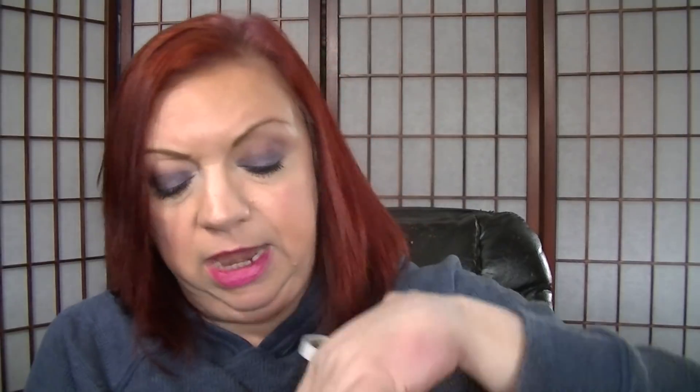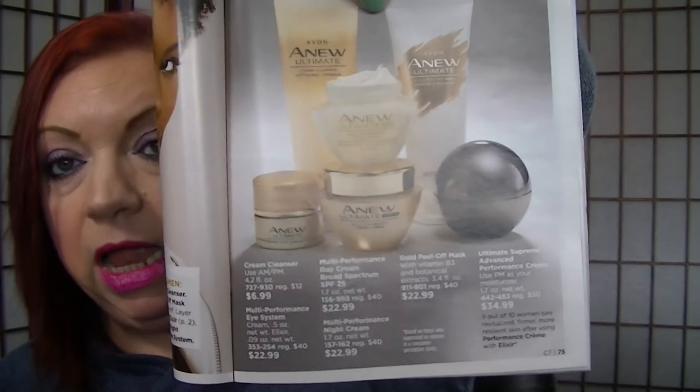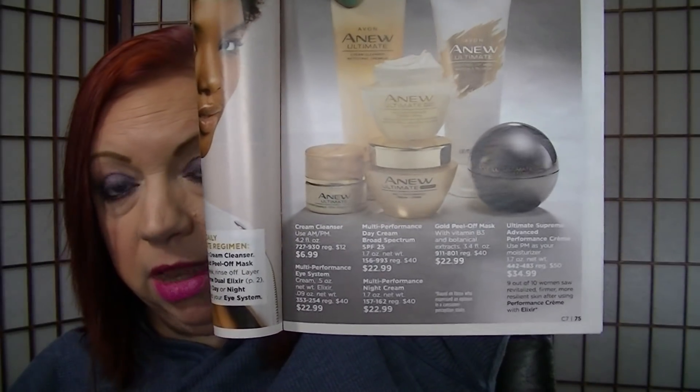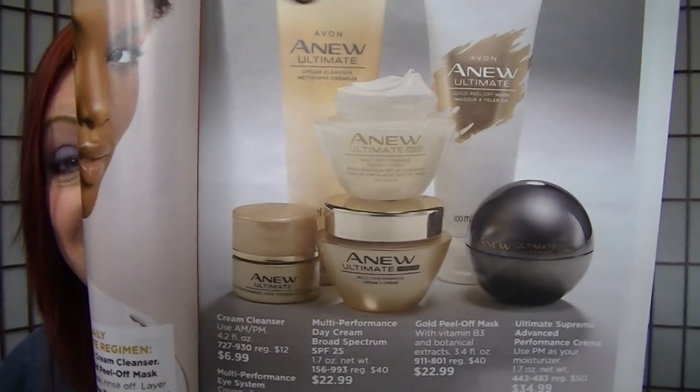On page 75, the Ultimate Supreme Advanced Performance cream — the one that looks like a pearl — is on sale for $34.99. I've been using it a lot lately. I'm going to do a video going over my current Avon skincare routine for a full in-depth review. I'm also currently using the new Ultimate Day Cream as my moisturizer — it's on sale for $22.99, multi-performance broad spectrum, and it is super hydrating. I was blown away at how hydrating it is.